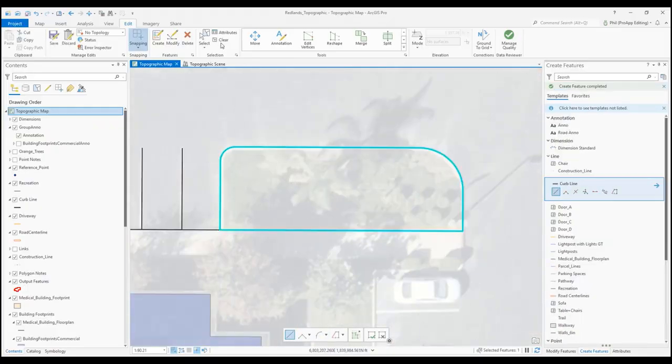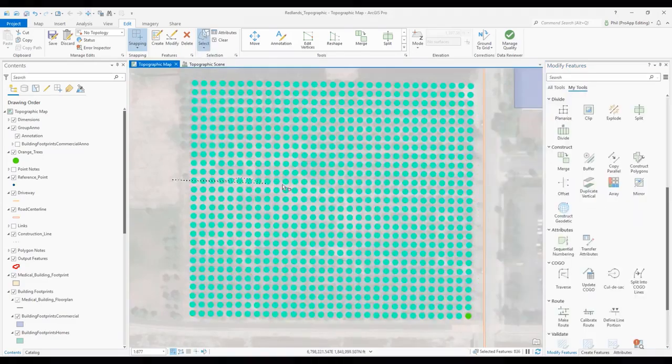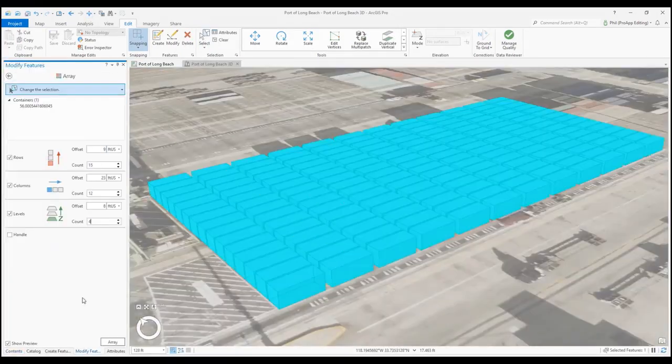There's so much that this software can do and streamlined editing is such a crucial part. Being able to edit quickly and efficiently and accurately will allow our users to get this data into the hands of the people that really need it.